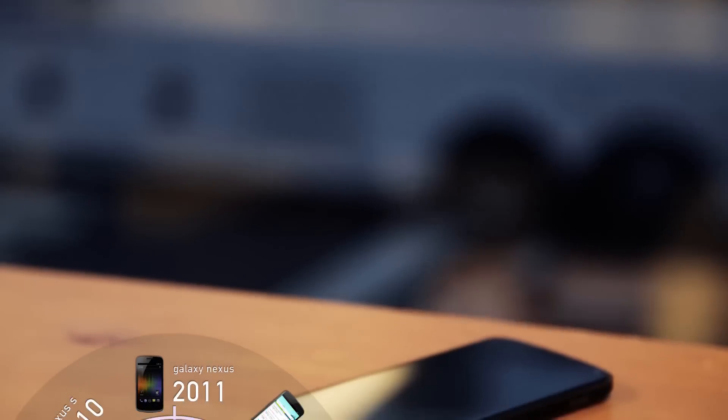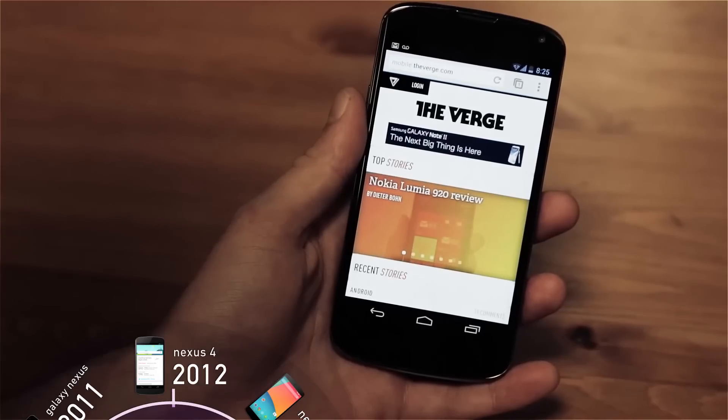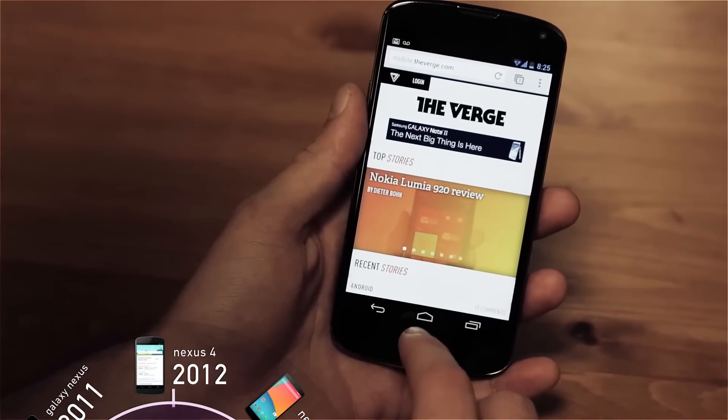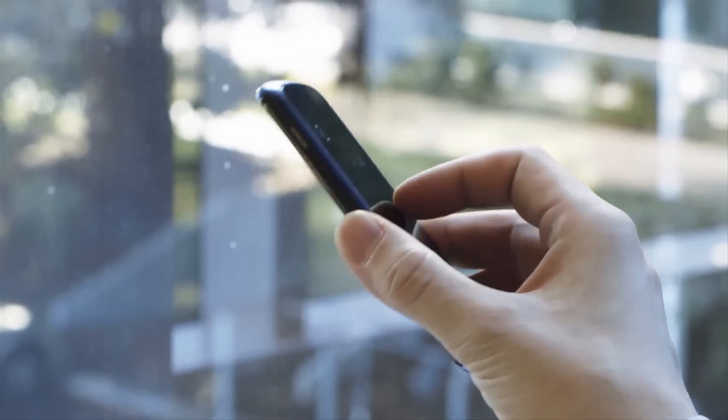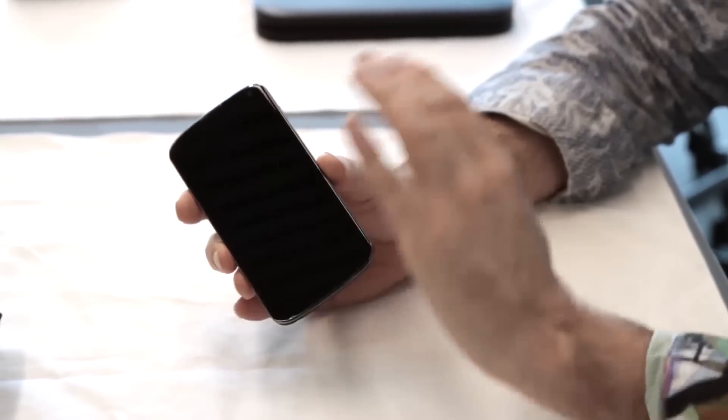Google's next big attempt at changing the smartphone industry came with 2012's Nexus 4, which featured high-end specs and a remarkably low price tag. The LG-built Nexus 4 didn't have LTE like so many other phones at the time did, but its $300 price tag meant many people were willing to forgive that.